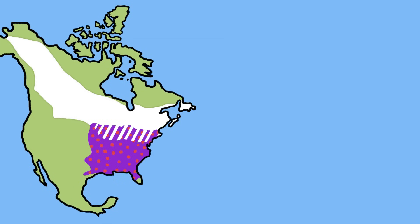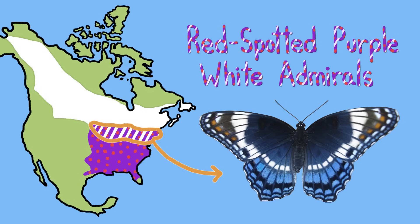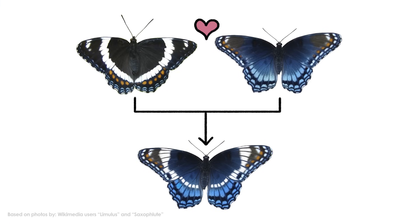But something funky happens near the US-Canada border, where the two insects' ranges overlap. Here, there are butterflies with both colorful spots and white stripes — kind of like red-spotted purple white admirals. And sure enough, those butterflies turned out to be the odd-looking offspring of the white admiral and red-spotted purple.